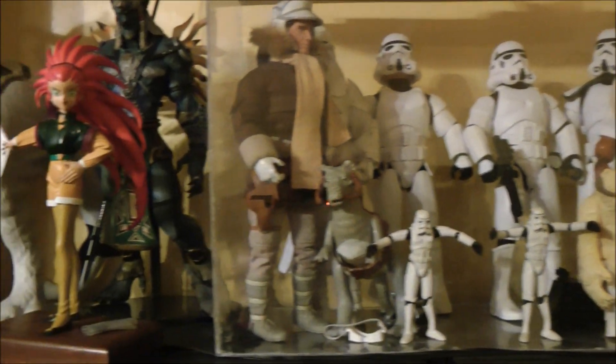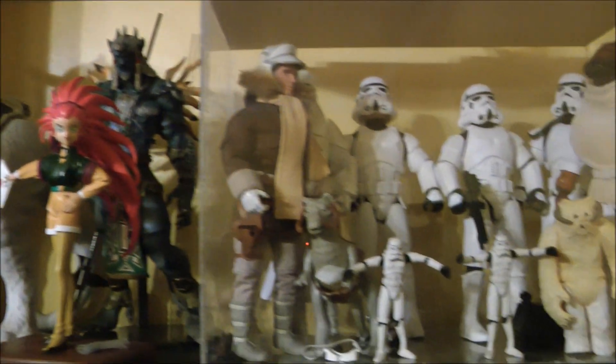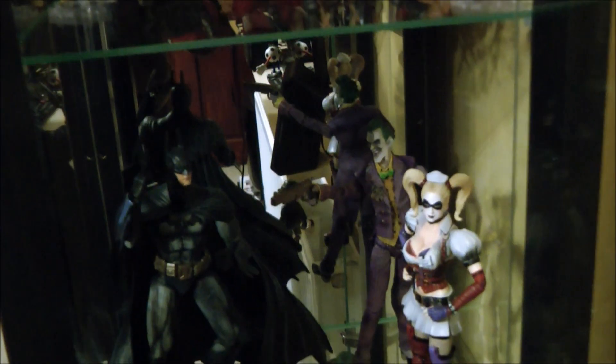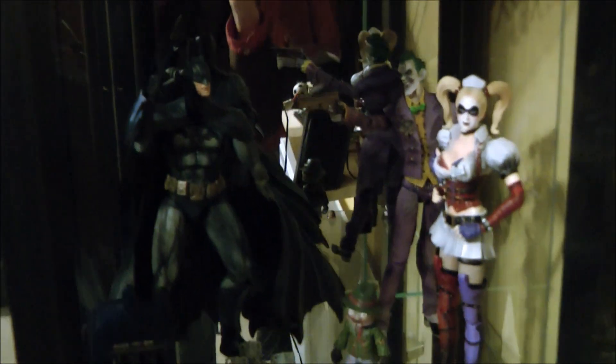We're going to move on now towards a couple of cupboards which have a bit more of a Japanese theme. But we're starting off first of all with a couple more Star Wars toys. As you move in here, what you'll see are some Revoltek and Microman figures, Gunsmith Cats, Trigun, and Lupin the 3rd.